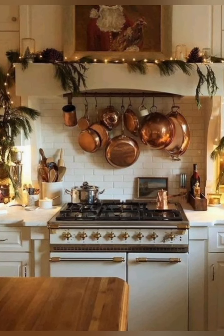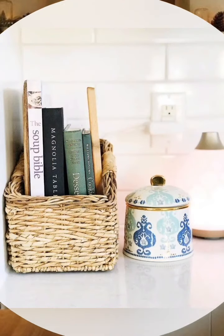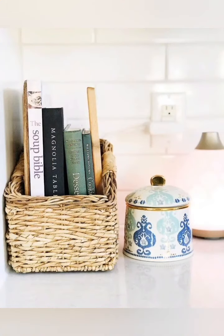Number fourteen, glass front cabinets: if you have cabinets, opt for glass fronts to showcase your dishes and add an open, airy feel.